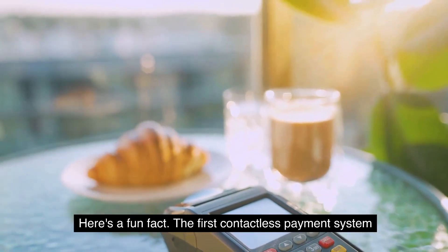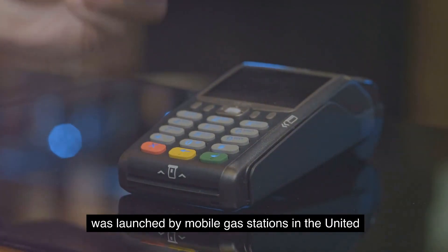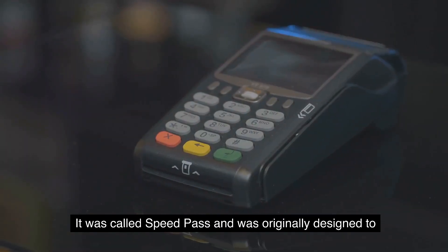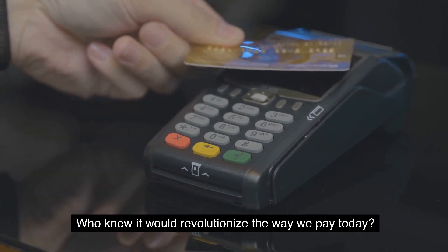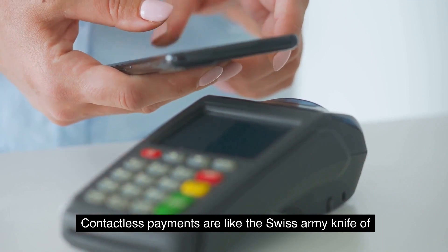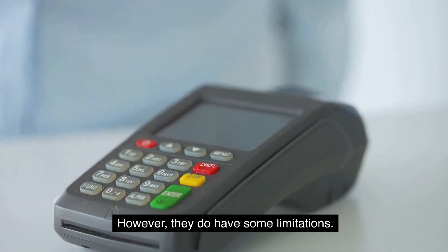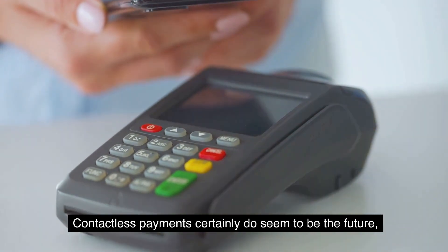To put that in perspective, there were over 10 billion contactless transactions globally in 2021. Here's a fun fact: the first contactless payment system was launched by mobile gas stations in the United States in 1997 — it was called Speed Pass and was originally designed to make fuel purchases quicker. So contactless payments are like the Swiss army knife of transactions: fast, convenient, and secure, though they do have some limitations.